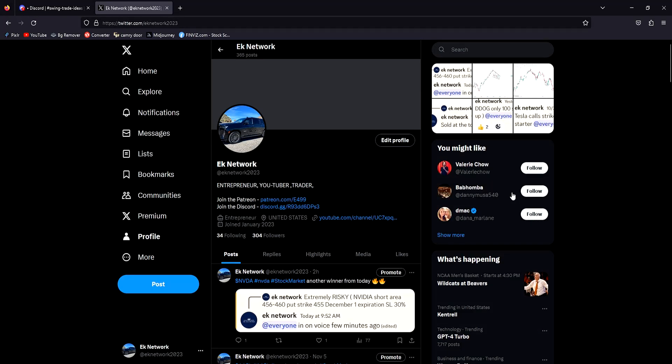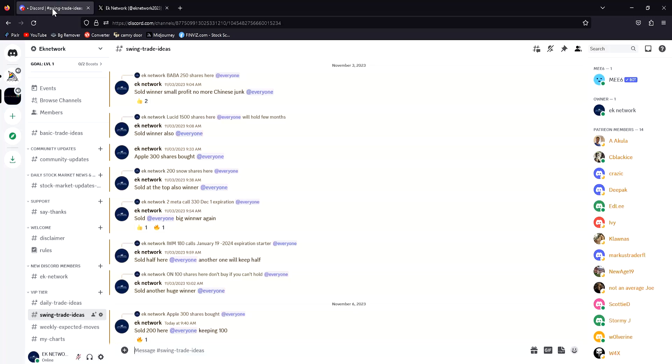Here's my X account — give me a follow if you're on there. We had a nice day trade on Nvidia today. I bought a December 1 expiration and luckily we sold today. Nvidia came back up — it was just below 457, went down to 449, and is now trading at 457 plus again.